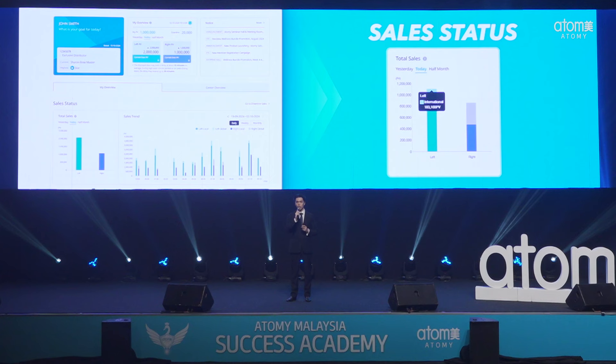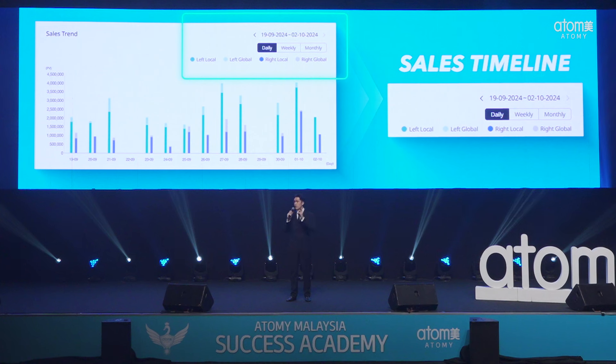Want to dive deeper into your sales performance? It's very easy now. Our sales status section breaks down your local and overseas sales, giving you a clear geographical analysis of your performance. Curious about trends over the past year? Just select the monthly view and it will all be displayed in seconds. You can even zoom in for a weekly or daily view, all right at your fingertips.